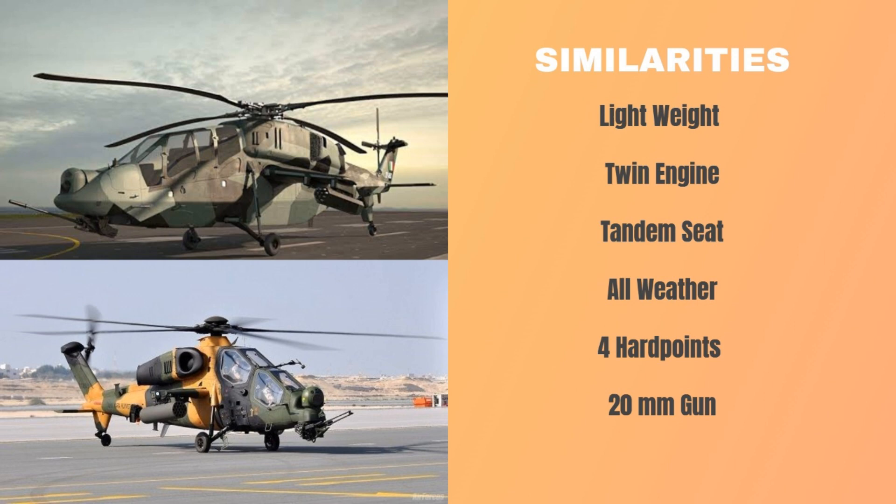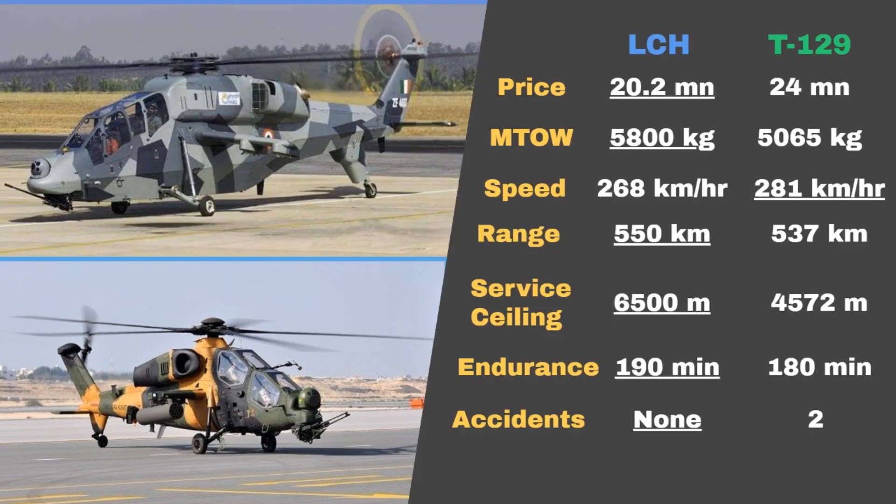Now let's compare their major specifications. First, their unit price. While the LCH costs around $20.2 million per unit, the T-129 costs $24 million, which is significantly higher than the unit price of LCH.